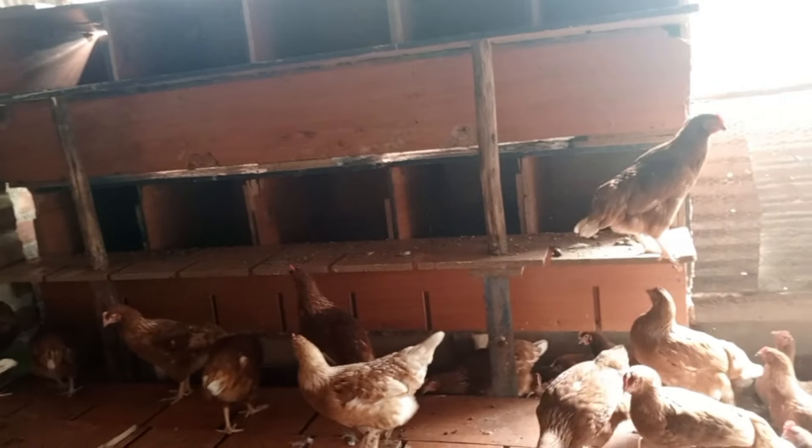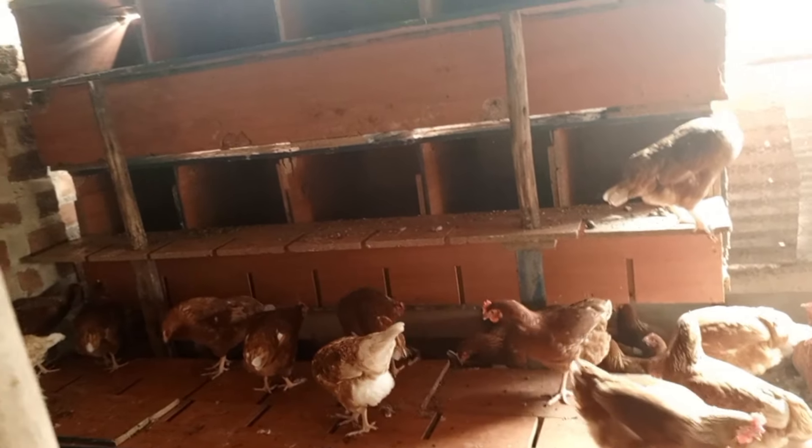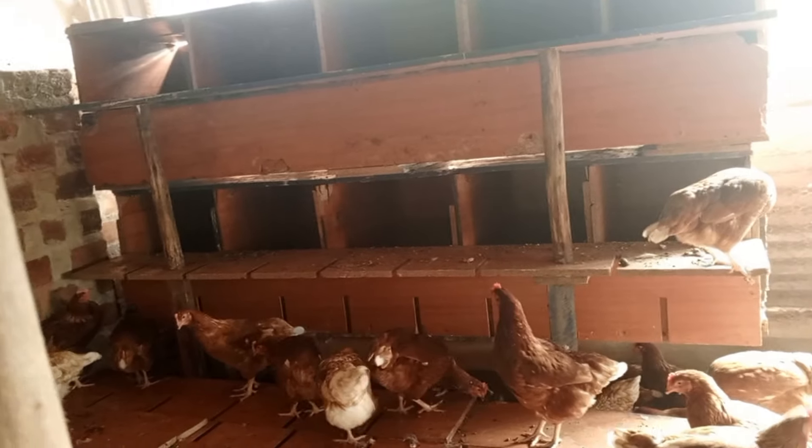We have put the laying boxes a bit late, because this is now their 18th week. They have just joined their 18th week, and this is when I have put the laying boxes.